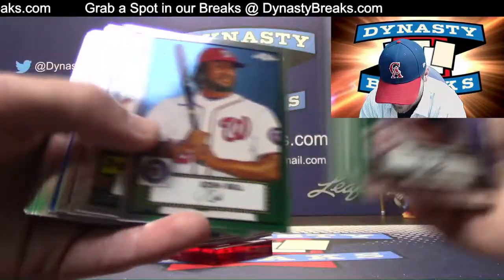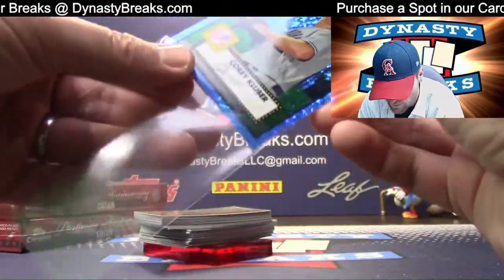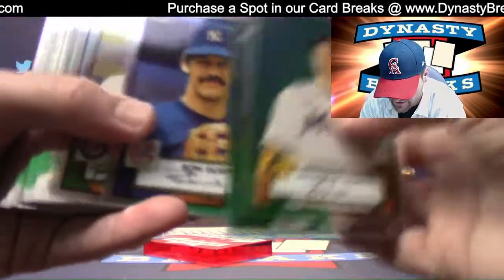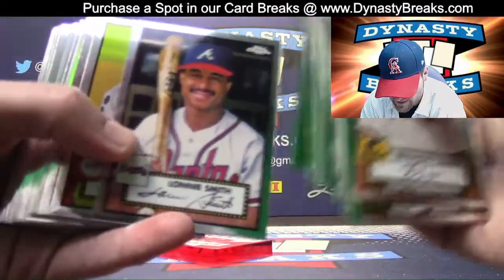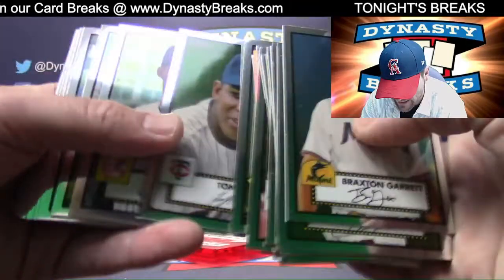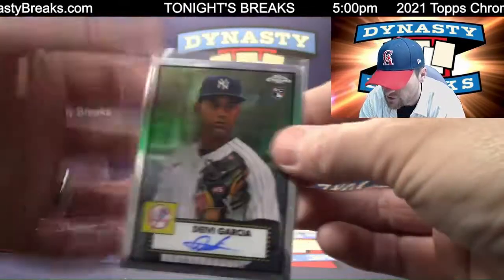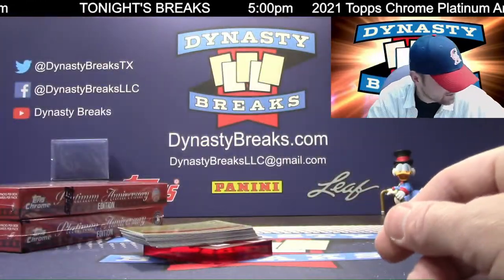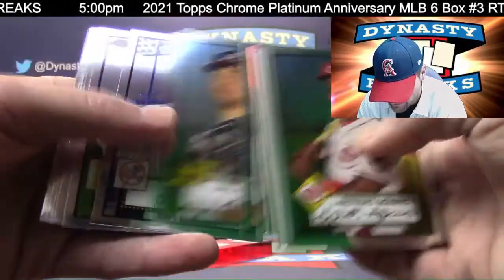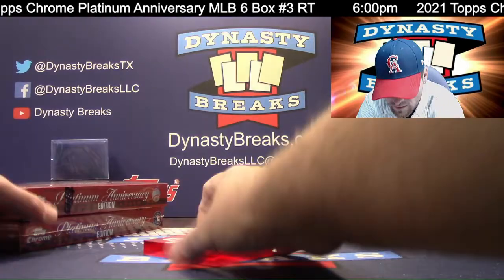Josh Bell is going to be an aqua wave for the Nationals. Jay Buhner — The Bone — I haven't heard that nickname in a while. Steve Garvey. Corey Kluber, Blue Mini Diamond, that is for the Yankees, to 199. Reggie Jackson — first time I've seen that. Hyun Jin Ryu for the Blue Jays. Tony Gwynn, looking fly. And DV Garcia — Yankees again, leading the way. Third autograph for Joel. Three autos out of this, which will be ten boxes so far. Got two more to go. Mark Grace for the Cubs.